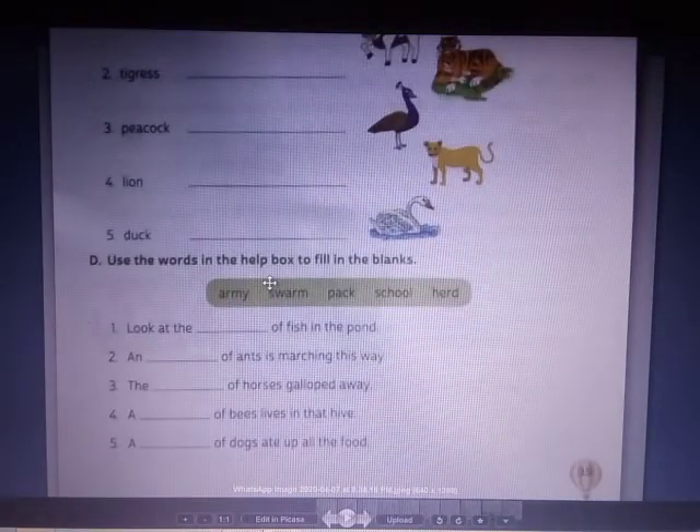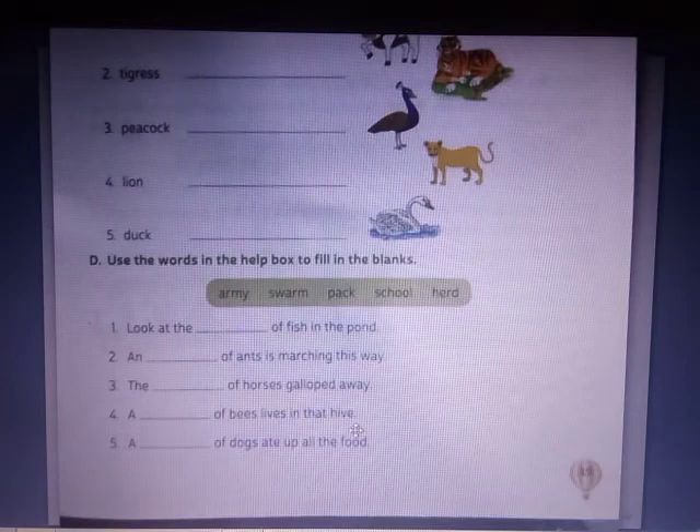Now number D: use the words in the help box to fill in the blanks. Look at the school of fish in the pond. An army of ants is marching this way. The herd of horses galloped away. A swarm of bees lives in that hive. A pack of dogs ate up all the food.